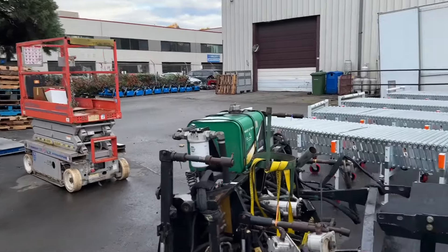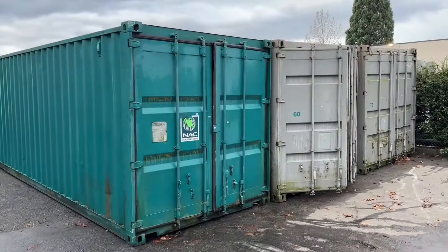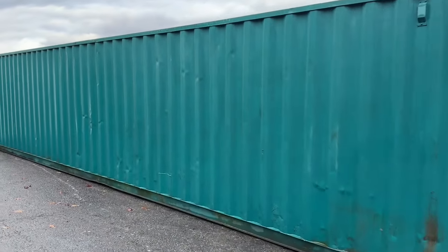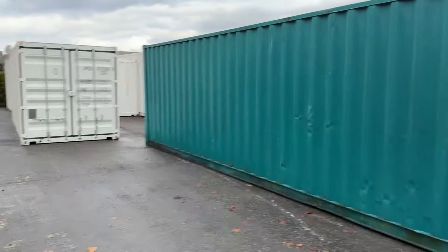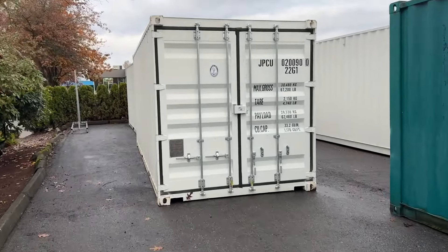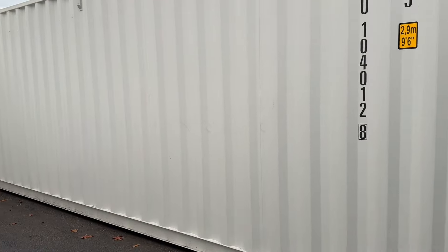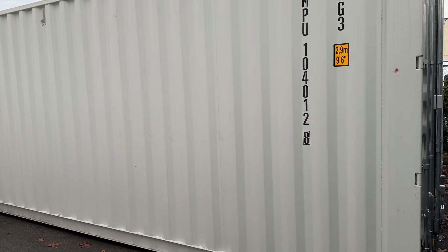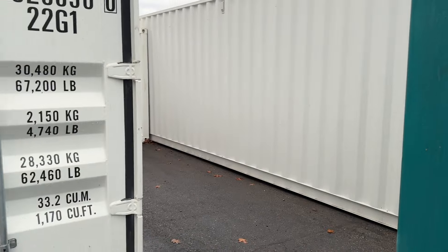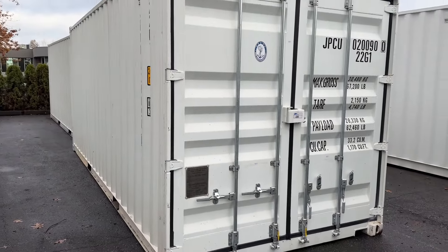We've got some scissor lifts as well. Out front we have a few containers in this auction — three 40-foot containers and some 20-footers. There are about three nice-looking 20-footers. In total we've got about five 40-footers and three 20-footers. Two of the 40-footers are new and the others are used — looks like they have shelving in them as well.